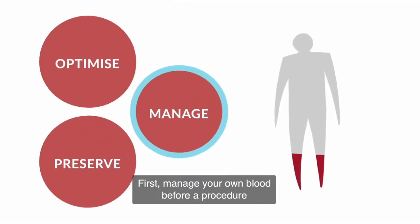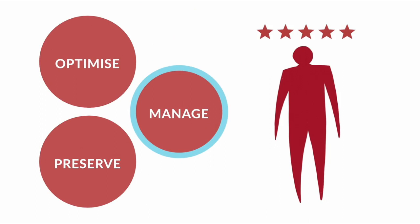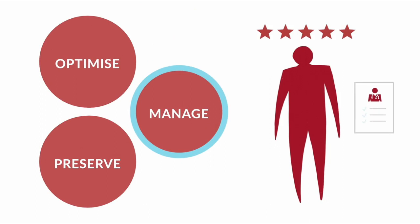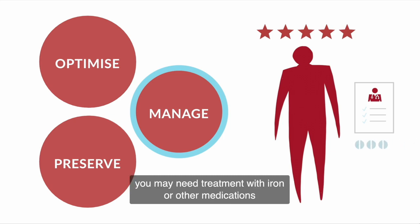First, manage your own blood before a procedure and bring it up to optimum condition. It's important to see your doctor to check that you are fit for surgery. If you're anemic before surgery, you may need treatment with iron or other medications.